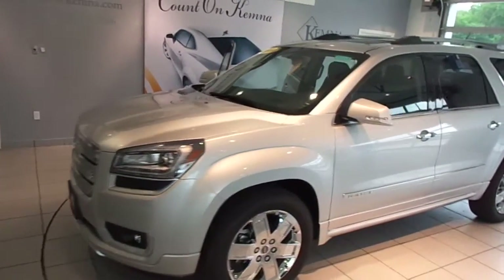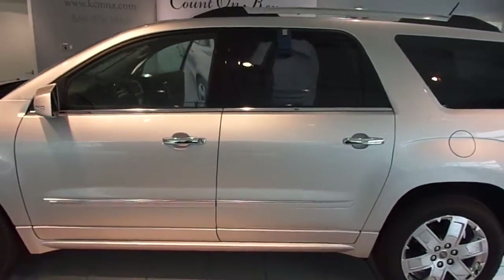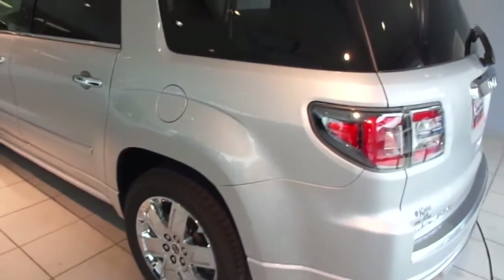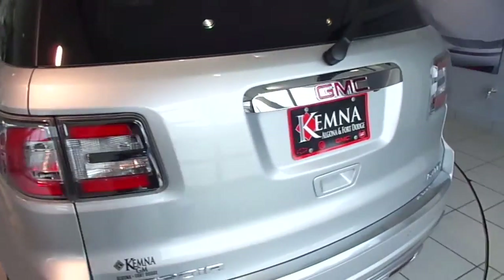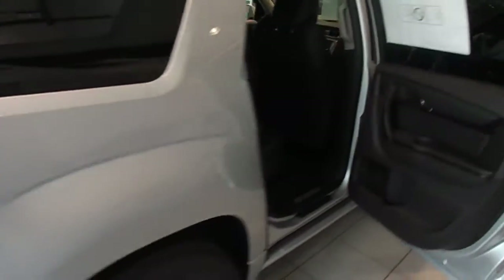Hi, I'm Will with Chemnas & Algona, and I'm about to showcase stock number 3538A. This is a brand new 2013 GMC Acadia Denali. It has an all-wheel drive 3.6 liter V6. This one is quicksilver metallic. The interior is ebony leather.